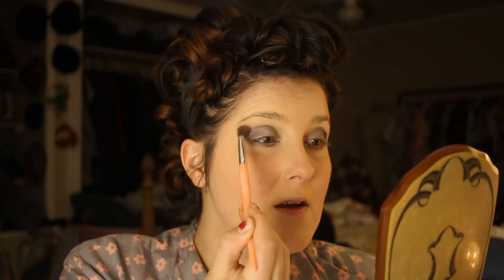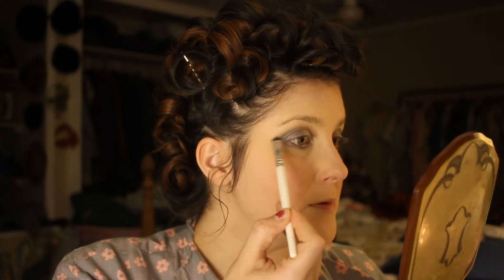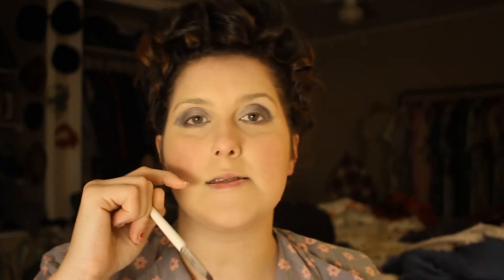I'm also going to put that same color under my eyes to really smoke them out. Now we're going to do some blending because this is a mess. I'm going to dip into the lightest shade of gray in this palette just to blend around the edges. In the photo I'm going off of, she does have more of a cat eye shape — not really a cat eye, it just kind of follows the line of her eyebrow. I'm going to do that a little bit, creating the shape of the eyebrow.